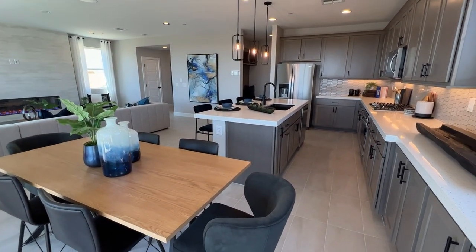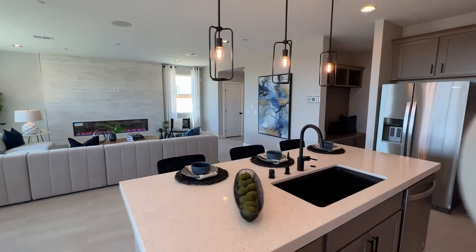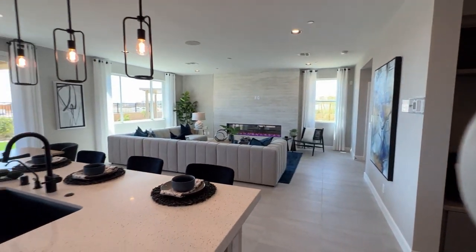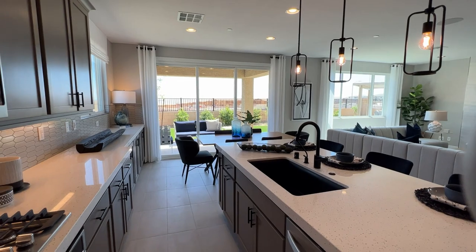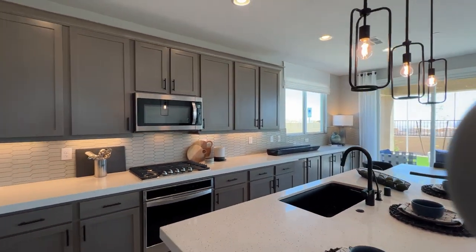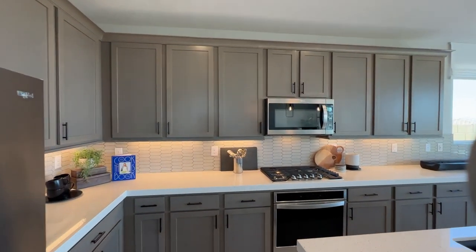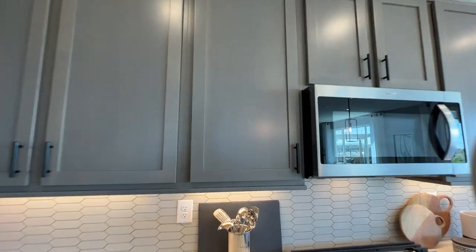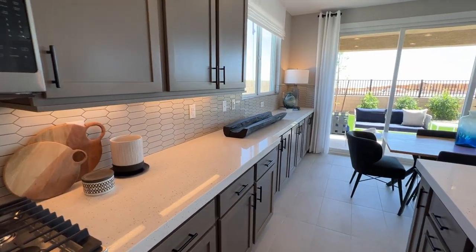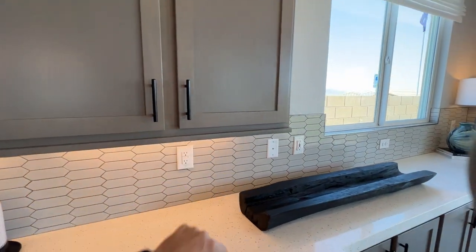I love this floor plan — I love how big and open it feels. 9-foot ceilings; you cannot upgrade to a 10-foot ceiling in this neighborhood because they don't have that option for these two-story homes. The cabinets here are upgraded — it comes with a maple finish in a gray with an undertone of beige, which gives a little warmth to it. The hardware pull is an upgrade at about $1,000 to add.